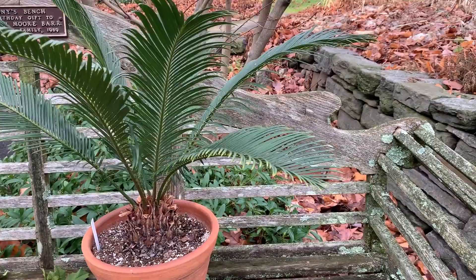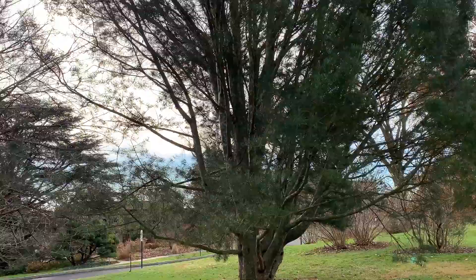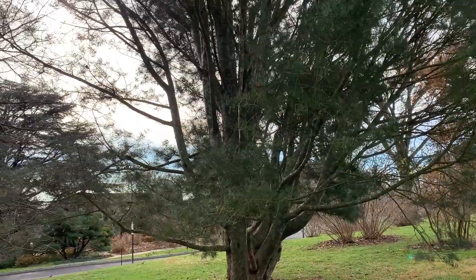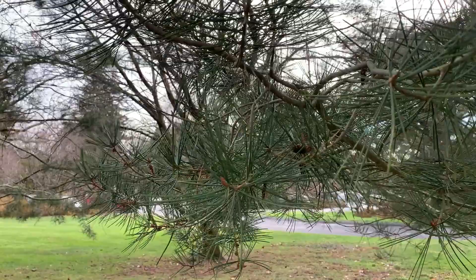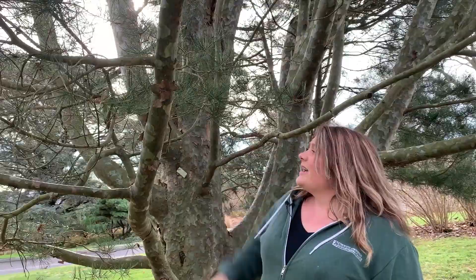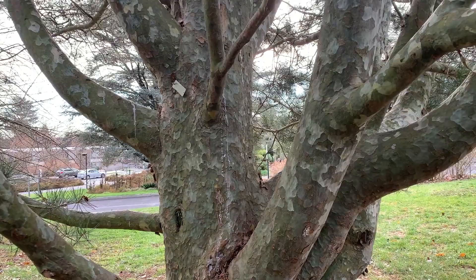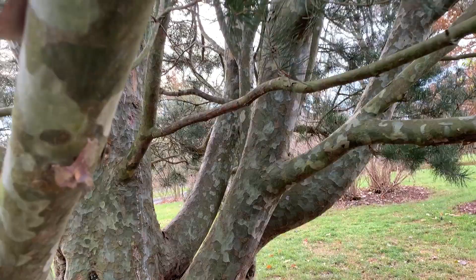Here we have our first pine of the day — it is Pinus bungeana, or the lacebark pine. This is a particularly gorgeous specimen. They can reach heights of 30 to 50 feet tall and get a spread of 20 to 35 feet wide. We've got our pine needles providing year-round interest, but the real pièce de résistance on this tree is the bark. It's a camouflage pattern — exfoliating — and just a stunning piece in the landscape. When planting this, you want to consider how you prune the tree so you can really see and enjoy this interesting piece of winter interest. You really appreciate it when there's not much else to look at in the garden.